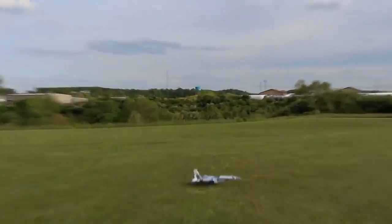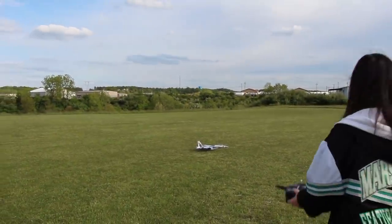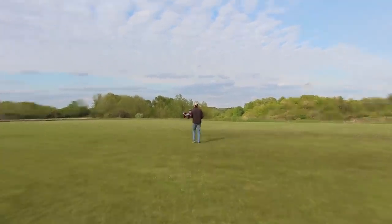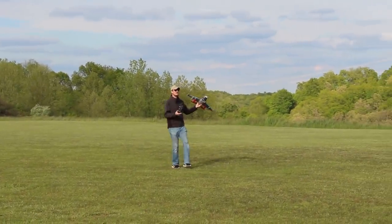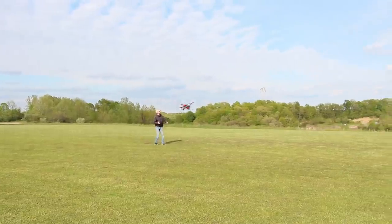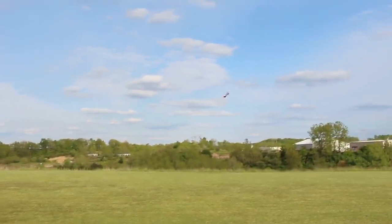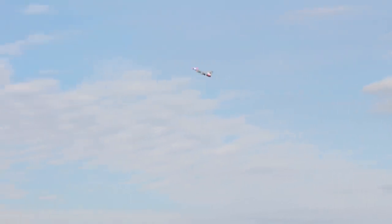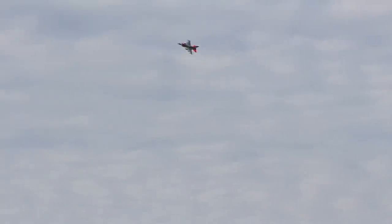Nice job Abby, great landing! Both of these RC jets have seen better days. Nate's F-16 doesn't have landing gear on it — he had some rough crashes — so now he just does hand launches. I think the hand launches always look super cool on this F-16. I love this thing; it looks so good with the red, white, blue, and gray.